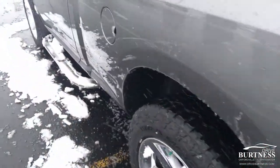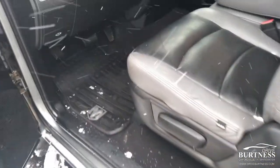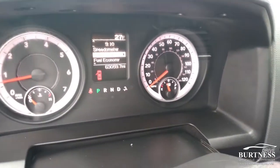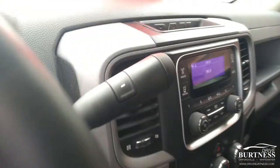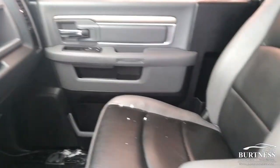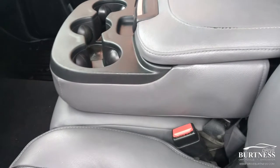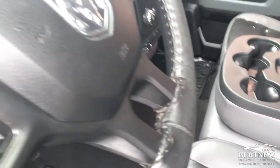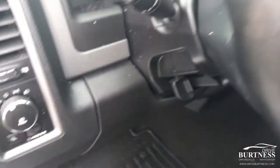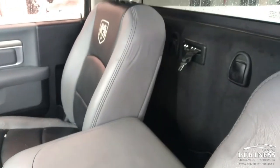This is a really nice truck if you're looking for one. It's a 2013 with about 63,000 miles on it. Nice, clean interior — if you're looking for a nice truck, this might be the one. If you want to call the dealership here, 262-473-8080, or you can work online at drivebertness.com with our online sales staff.